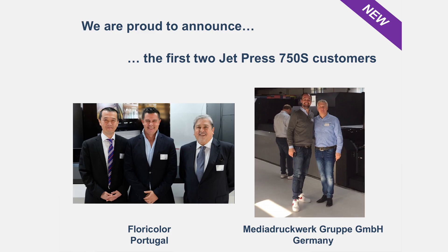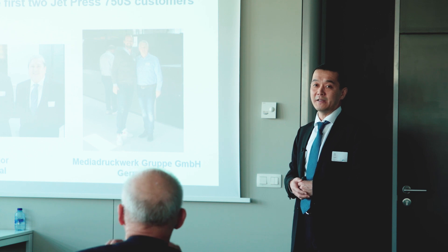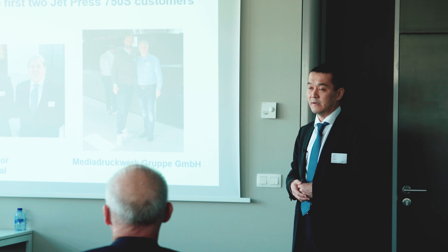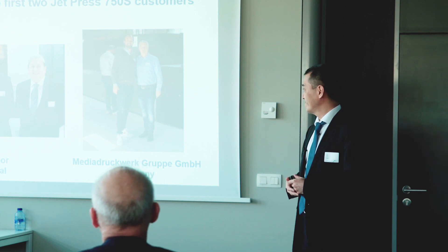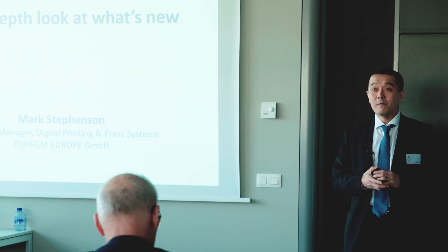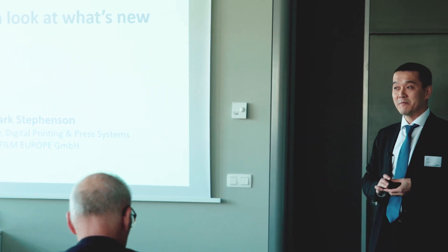Finally, I'm very happy to announce two new customers: Floricolor from Portugal and Middelduck from Germany have both decided to buy the JetPress, and both machines are to be installed early next year. Thank you very much. I'll hand over to Mark to explain some more details.